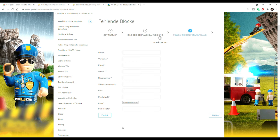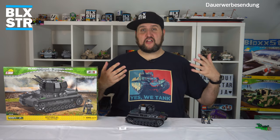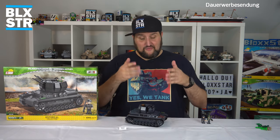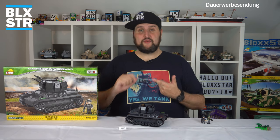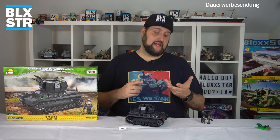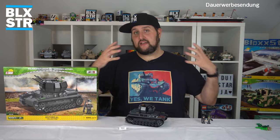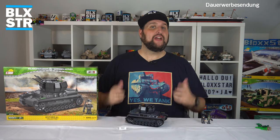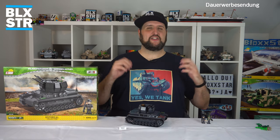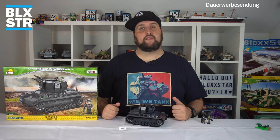Dann müsst ihr nur noch eure Adresse eingeben. Ihr kriegt noch eine E-Mail-Bestätigung und dann wird das Teil in der Regel eine Woche – manchmal auch schneller – zugeschickt. Das war mein klitzekleines Tutorial. Dieses Video hat heute eigentlich einen vierfachen Mehrwert: wir haben über Klemmbausteine geredet, über historische Geschichten, ich habe ein Tutorial gemacht, und natürlich: bei buildingbricks.de bekommt ihr mit dem Code 'Blockstar10' zehn Prozent Rabatt auf die Cobi-Sets.